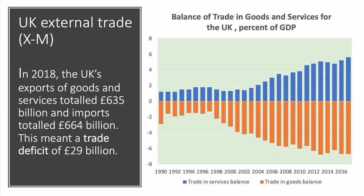Let's look at the big numbers. First of all the external trade balance — the story here is that Britain continues to run a sizeable trade deficit overall in goods and services. In 2018 we sold exports in goods and services worth £635 billion. Our imports were valued at £664 billion, so the net trade balance was a deficit of £29 billion — imports greater than exports.